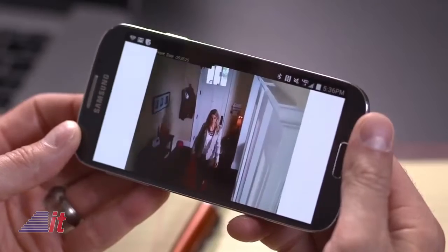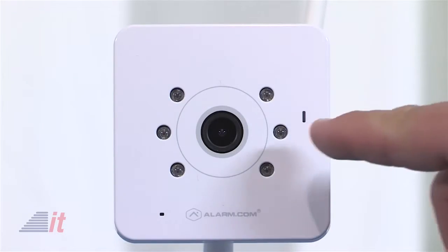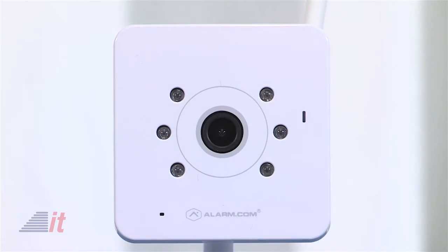You can also record video onto a PC that is connected to it through the network. This particular model includes infrared so that it can see in the dark — they say up to 20 feet. The ADC V520IR can be found online for anywhere from $120 to $170.